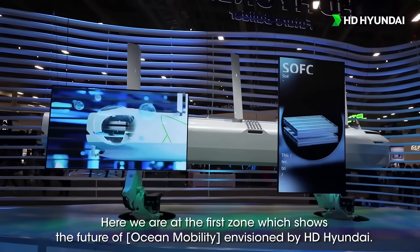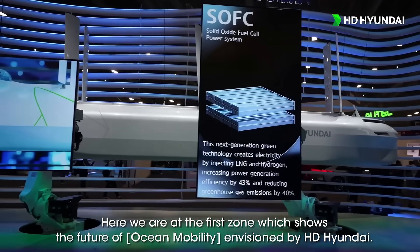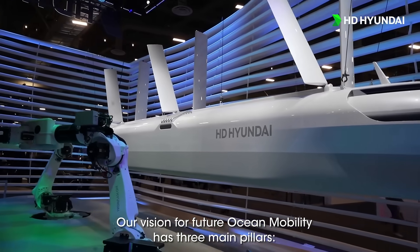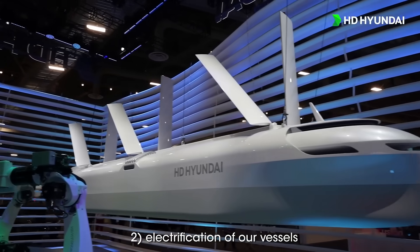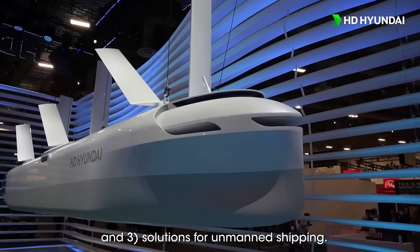Here we are at the first zone which shows the future of ocean mobility envisioned by HD Hyundai. Our vision for future ocean mobility has three main pillars: first, eco-friendly transport of sustainable energy; second, electrification of our vessels; and third, solutions for unmanned shipping.